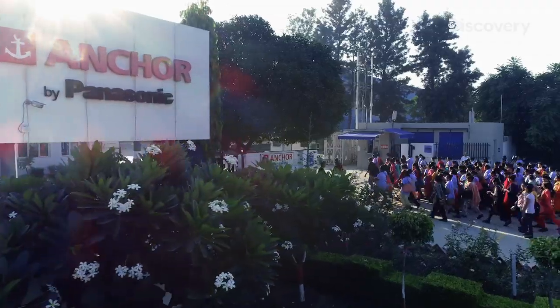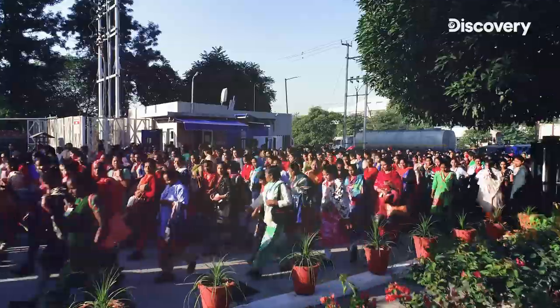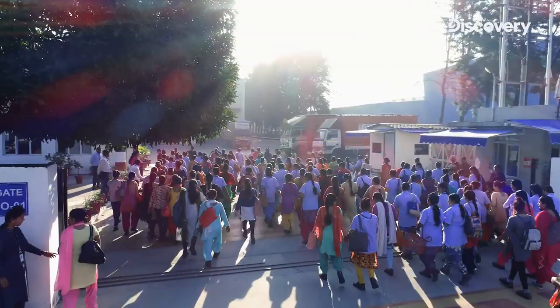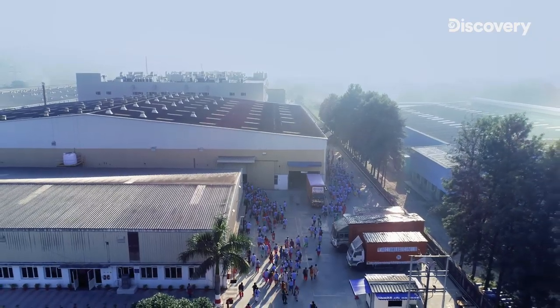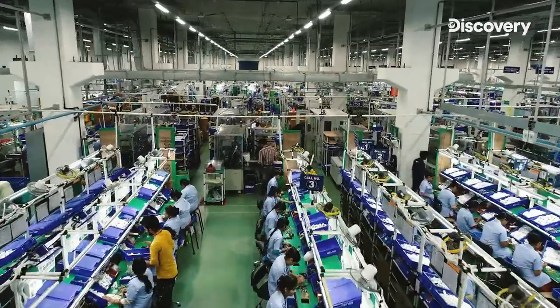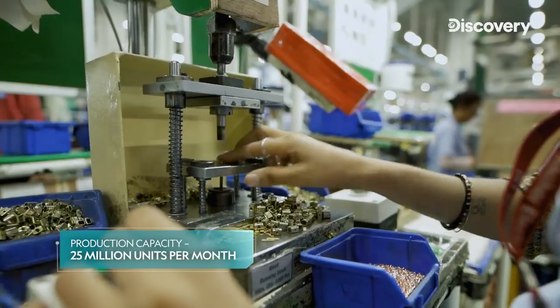The Haridwar unit of Anchor Electricals Private Limited, as the company was then called, was set up 15 years ago. The total investment was 170 crores. It was set up in a futuristic manner to take care of the company's needs for the next 12 to 15 years, and that's precisely what it has achieved. This unit has a staggering production capacity of 25 million units per month.